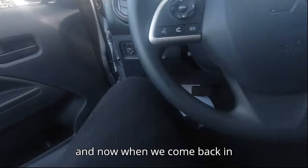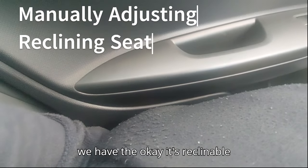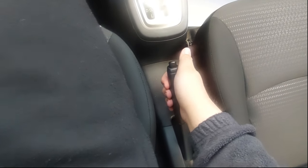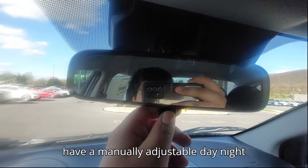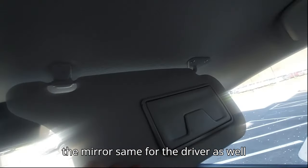Back inside, the seat is manually adjustable, reclinable, and we have lumbar support. Here's our manual handbrake. We also have a manually adjustable day/night interior rearview mirror and sun visors with a vanity mirror — same for the driver side as well.